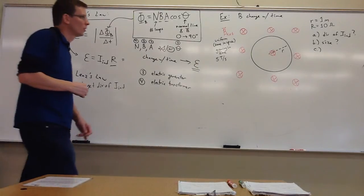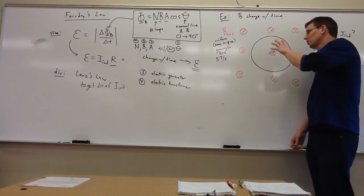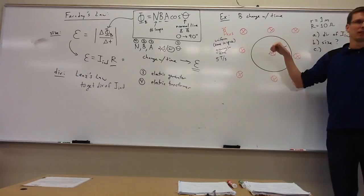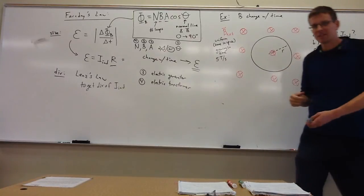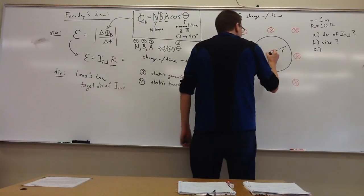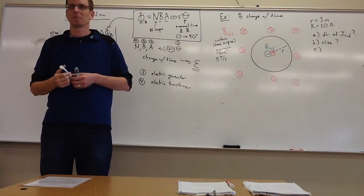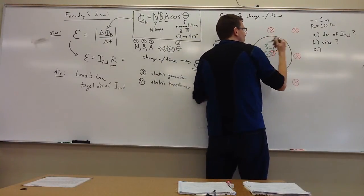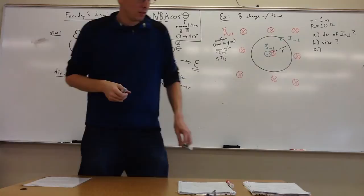For part A, Lenz's Law: B external through this loop is into the page and growing. So B induced wants to point out of the page — not out just because B external is in, but out because B external is inward and growing, so it fights that. B induced is out of the page. Which way does the current flow? Counterclockwise. That's Lenz's Law — I induced flows counterclockwise.